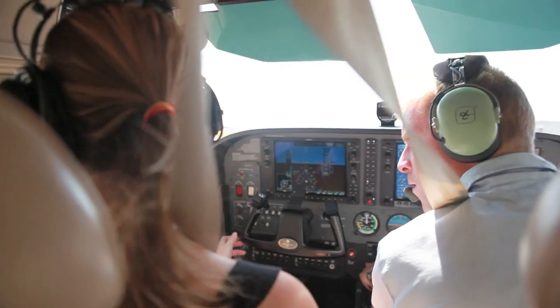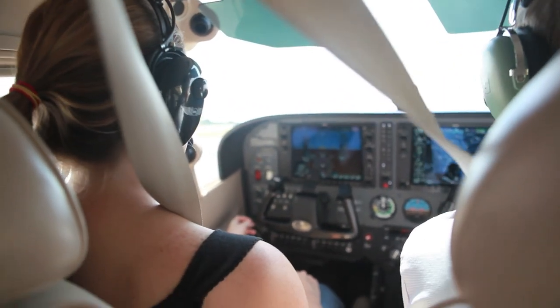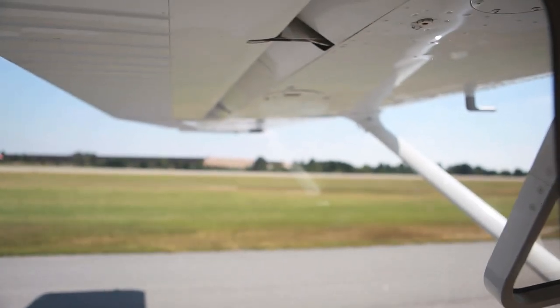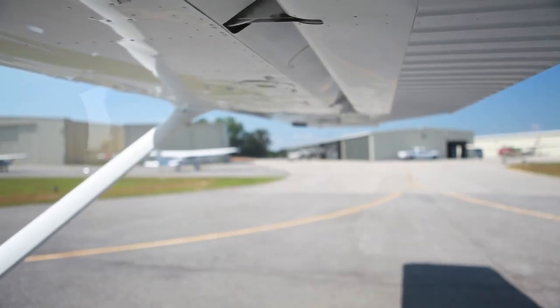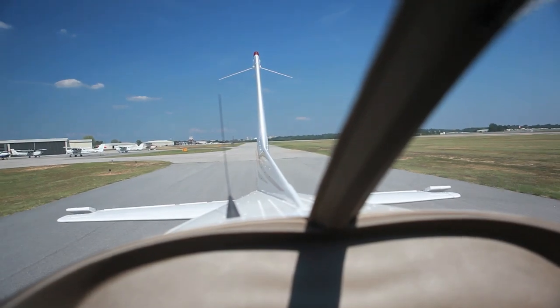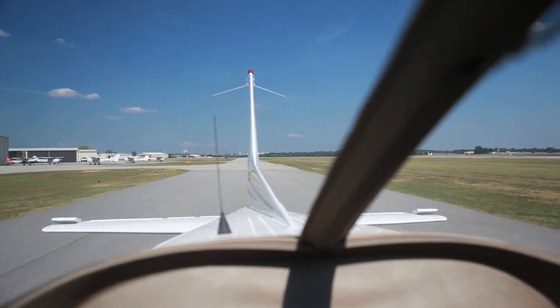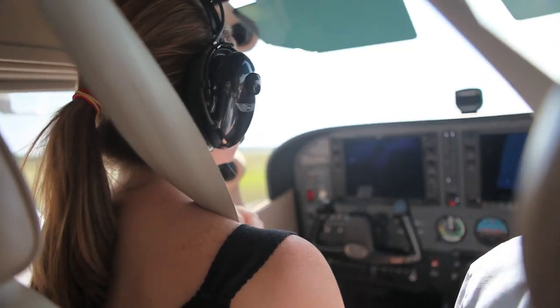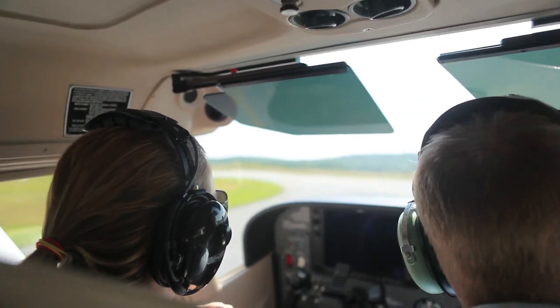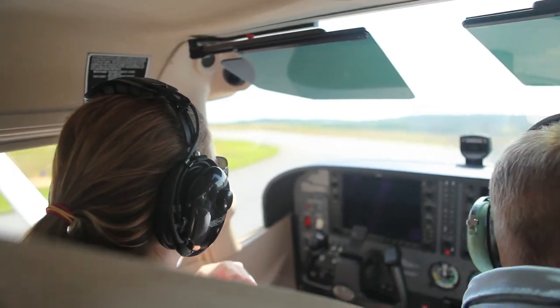Peachtree Crown, good afternoon. Skyhawk 1-1-0-4 X-Ray VFR Northeast with Bravo. Skyhawk 1-1-0-4 X-Ray VFR, stay parking. GF 1-1-0-4 X-Ray VFR Northeast, approved on way 2 left, clear for takeoff, wind 040 at 6. Clear for takeoff on way 2 left, 1-1-0-4 X-Ray VFR.